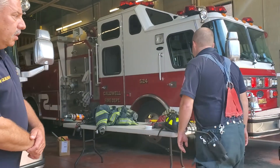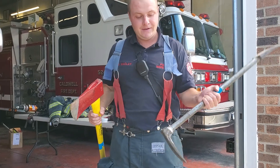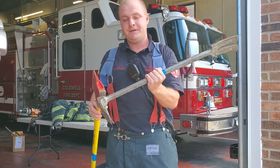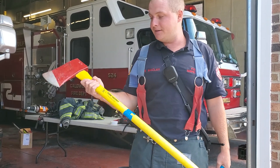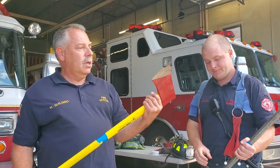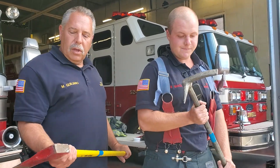Brian, you want to show us some of this equipment? Right here I've got an axe and a halogen. We use these two tools to break in doors — you can pop doors with this end, break through walls, break doors. You can also open up a roof. We use power tools now, but in the old days this is what we used. When we get to a house and it's locked up, we can use this to get in real quick.